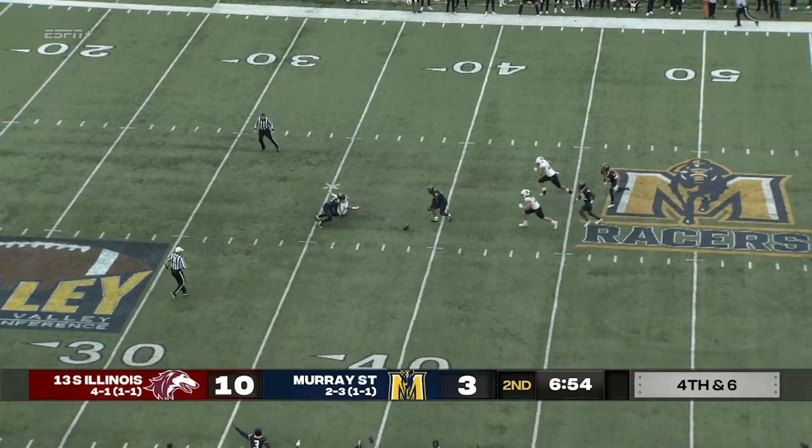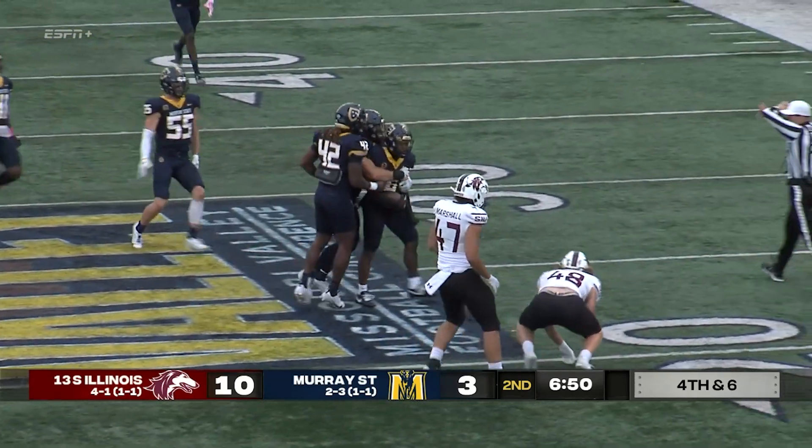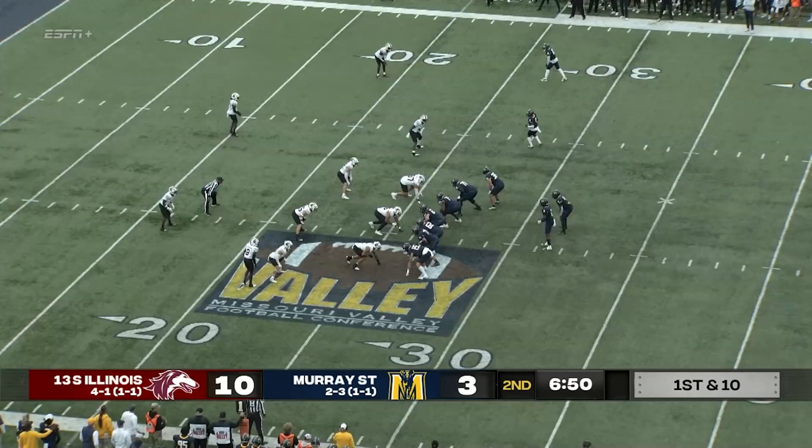Drop the football and it's loose, and the Racers have it. They're still going up the field, and that's a big turnover for Murray State.